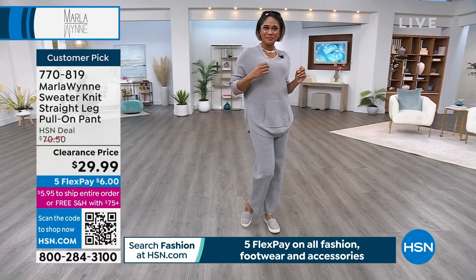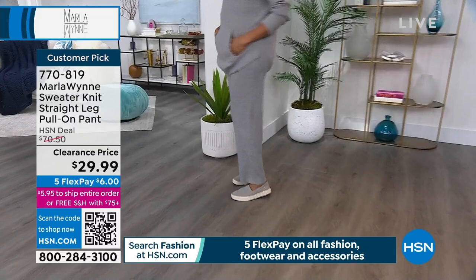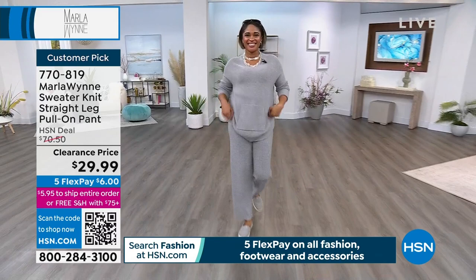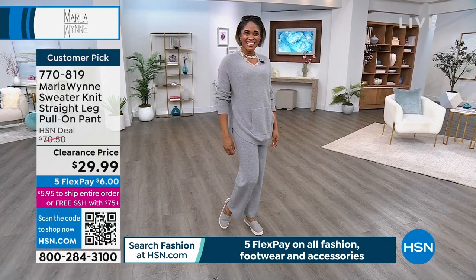These pants are $29.99, and the top is $70. Wait, the pants are at $30. And this pant is also a customer pick when it was $70 — it's $29 right now. We're bringing back these pants in Q3.